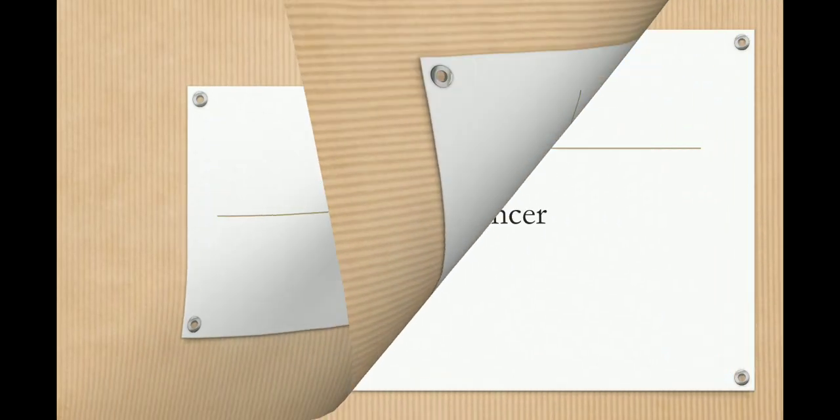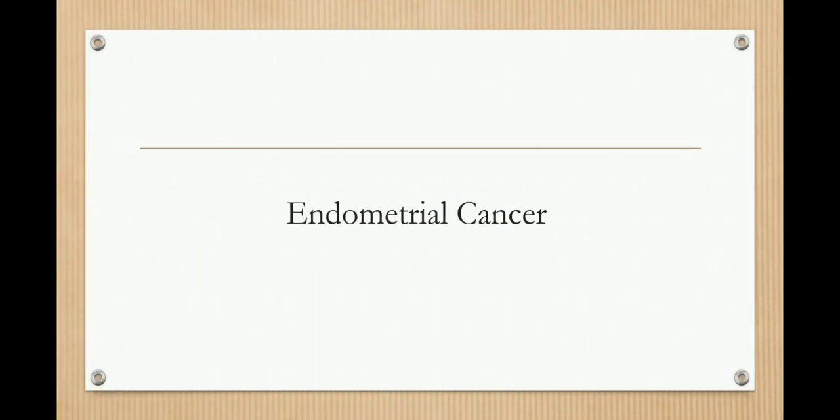This video will give you a good overview about how to manage a case of endometrial cancer depending upon the stage. Before that, open the book and check the stages. If you look properly at the diagram and understand the stages of endometrial cancer and memorize the stage-wise treatment of each and every type, it will be very easy to solve any exam question related to a specific stage.